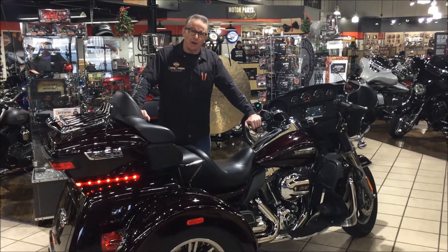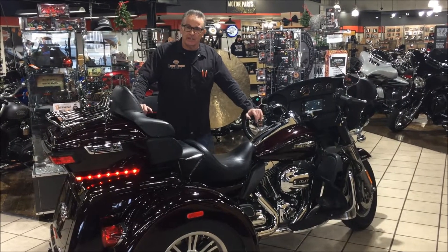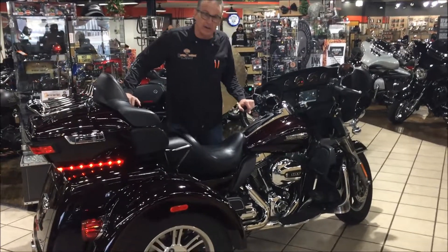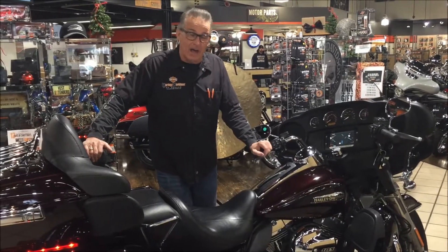Hi, this is Casey from Harley-Davidson of Dallas in Allen, Texas. I'm affectionately known as Giesel around here. Fittingly, I'm presenting this beautiful 2014 Tri-Glide.